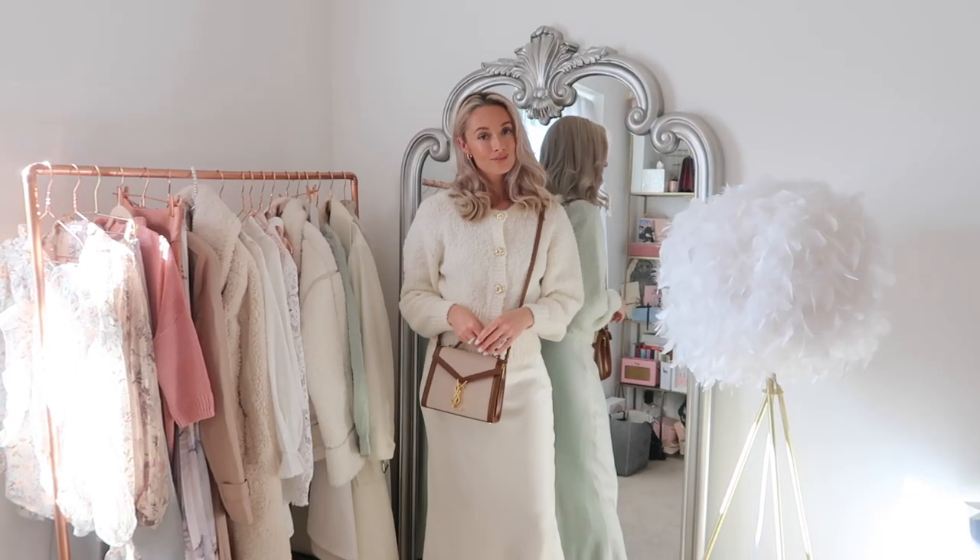For my footwear I wanted to keep with this beautiful feminine style, and I've gone for these shoes - they are such good Chanel dupes. I think they make your outfit look instantly so much more expensive. To finish, I would probably style this with a white coat and one of my favourite Chloe handbags.